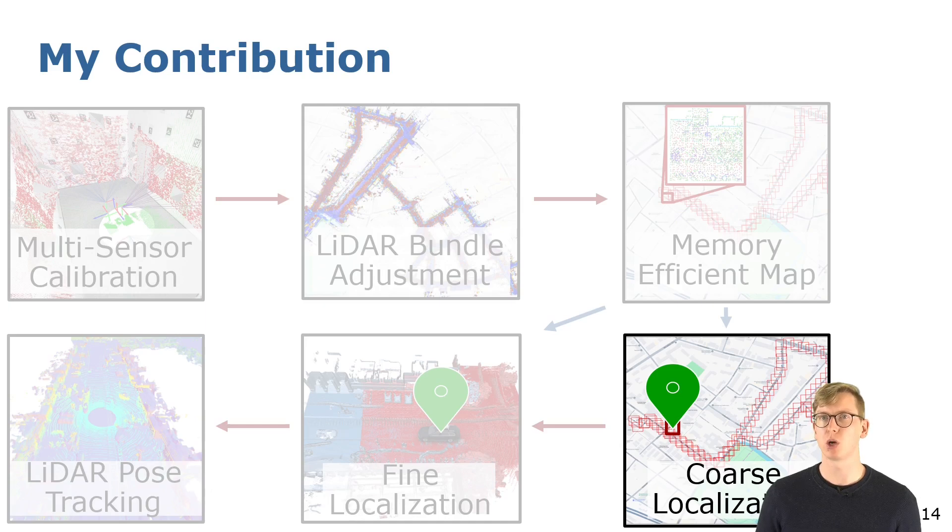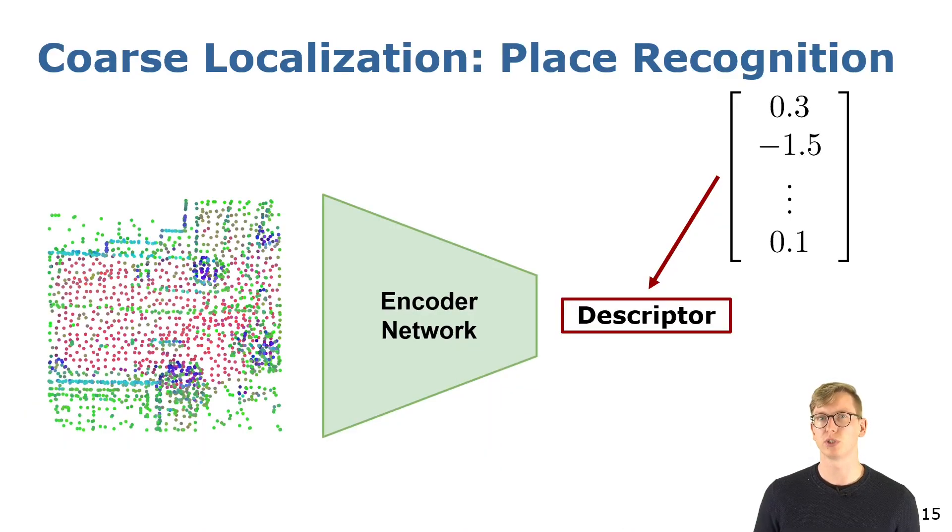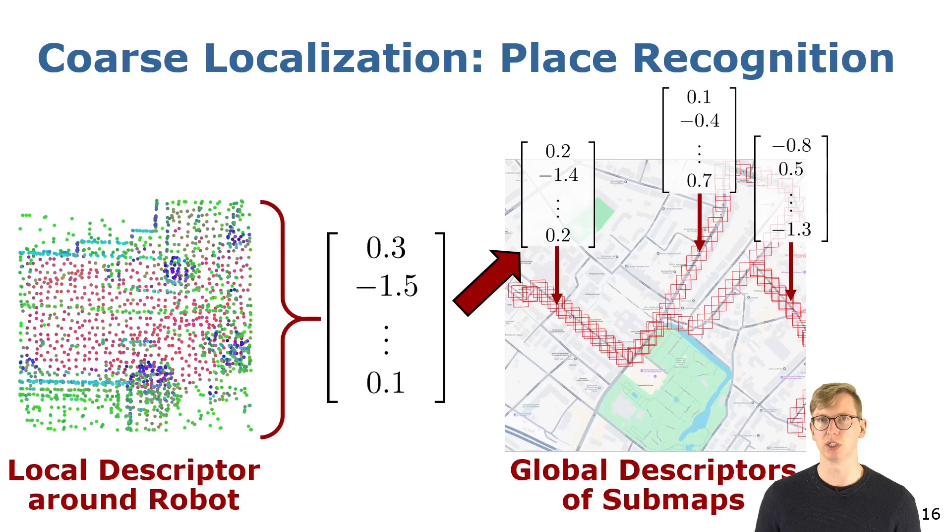Now that we have a compact map, our robots require algorithms to localize within such compressed maps. For this we start with coarse localization. I propose a place recognition network that computes for each compressed sub-map a descriptor vector that encodes the appearance of the scene. To localize our robot we can compare the current surroundings of the robot to all the sub-maps based on the similarity of the extracted descriptors.